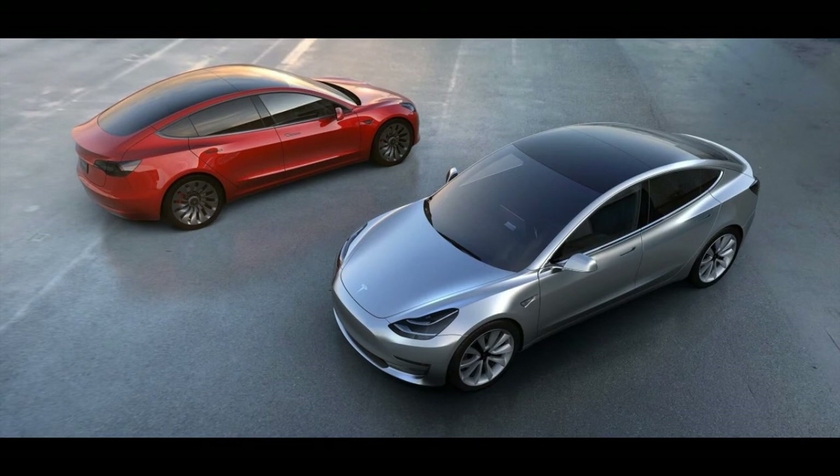Tesla said the Model 3 is designed to achieve a five-star safety rating. Tesla has been a leader when it comes to safety. The government recently dubbed the Model X the safest SUV ever after it earned a five-star rating in every safety category and subcategory. The Model S has also secured a five-star rating in every category.